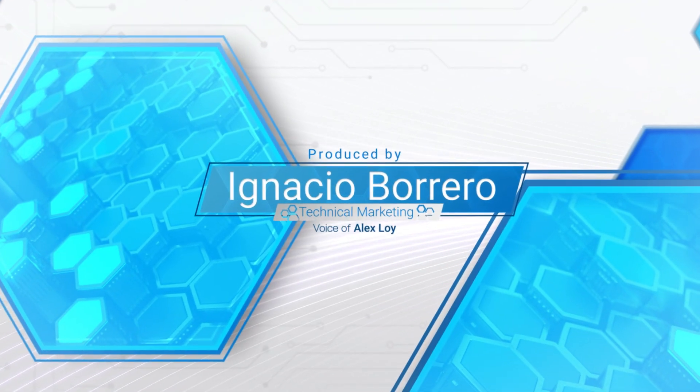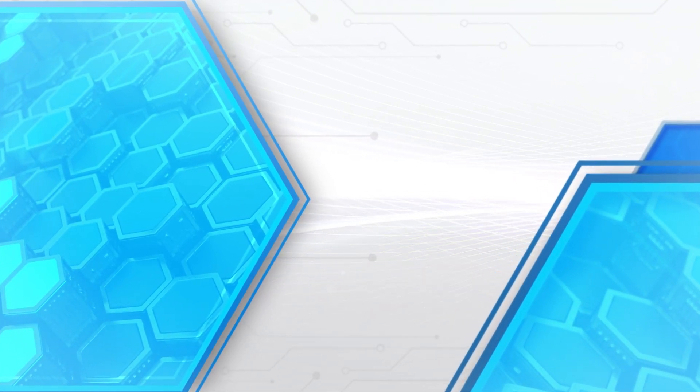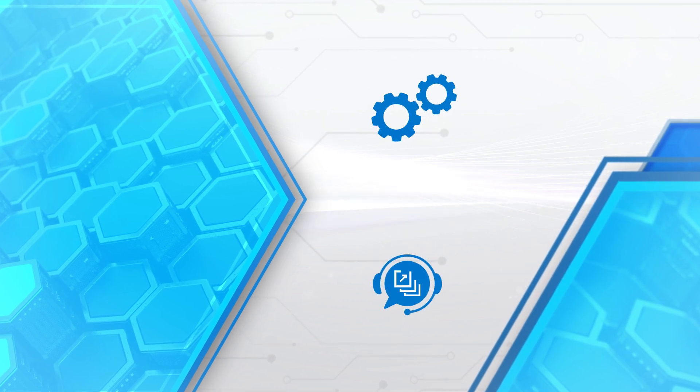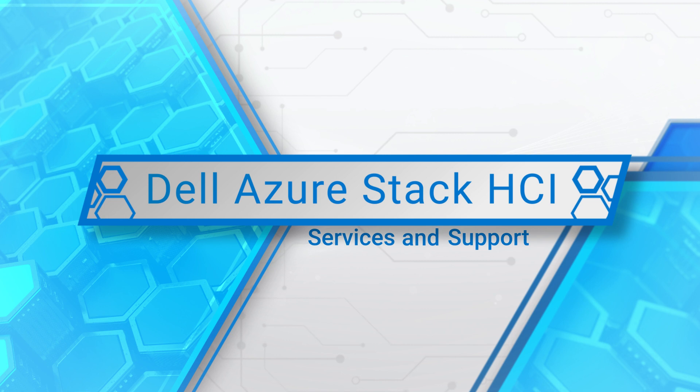Hello! This video was produced by Ignacio Barrero, Technical Marketing at Dell Technologies. In this video, we will present our services and support offerings for Dell Integrated System for Microsoft Azure Stack HCI.